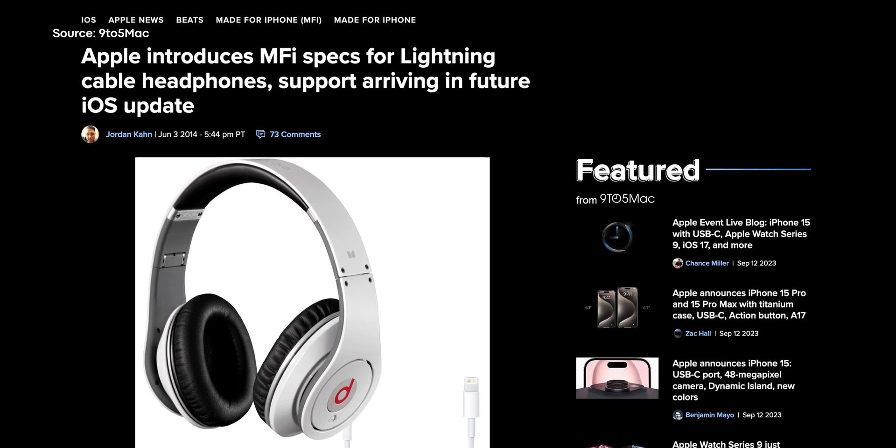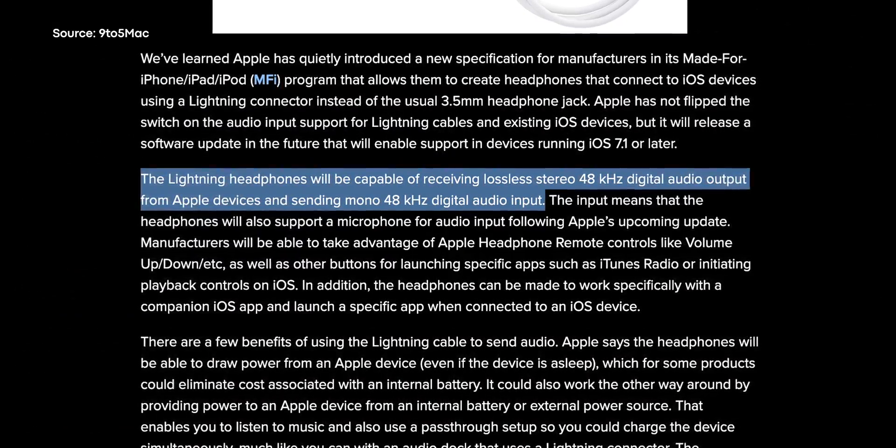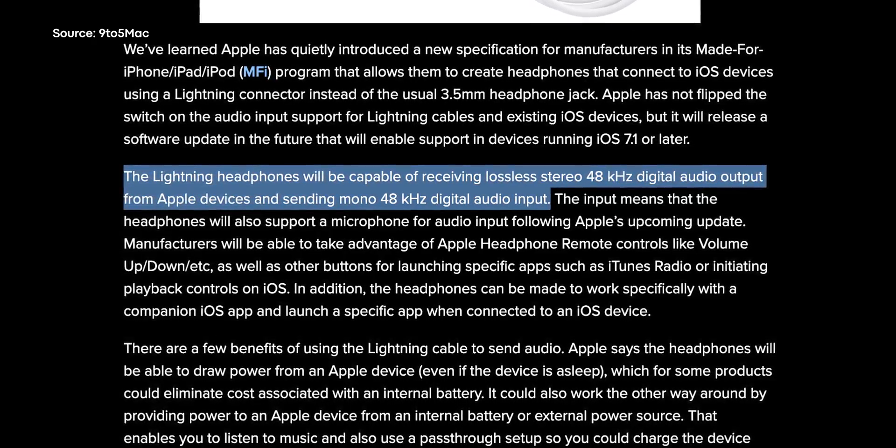If keeping Lightning alive is not all about the money, then maybe there's a technical reason for it. Is the Lightning connector better than USB-C, especially when it comes to audio? Well, in order to answer that, let's actually take a look at the MFI, or Made for iPhone, specifications for Lightning audio. According to the Made for iPhone program specs, headphones using the Lightning connector are capable of receiving 48kHz stereo digital audio output from Apple devices. Lightning-equipped headphones are also able to send a mono 48kHz input, which basically translates to microphone support.